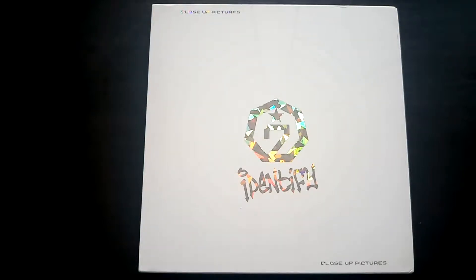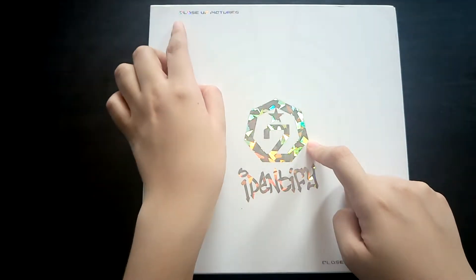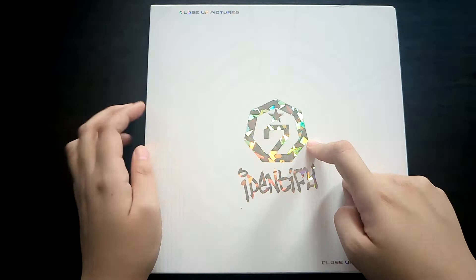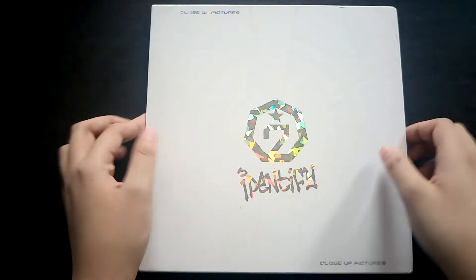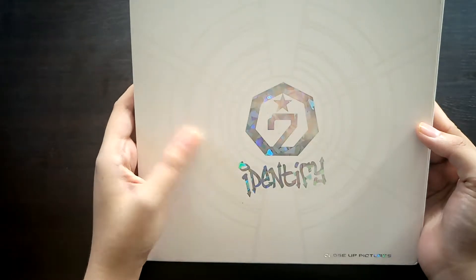Hi everyone, today I'm going to be unboxing GOT7's first album which is called Identify. This one is the white version or the close-up version. Here's how it looks at the front — we have the logo and close-up pictures up there to indicate that it's the close-up version. I don't know if you can see it on camera, but there are kind of hidden lines there.